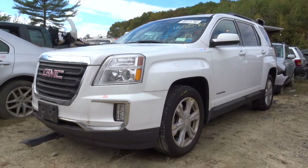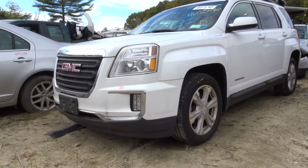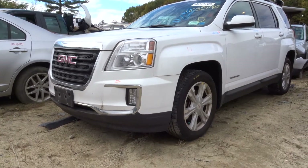What's up guys, Brett with Ligon Auto with Truck Recyclers. Today we're parting out a 2017 GMC Terrain, stock number N0146048.